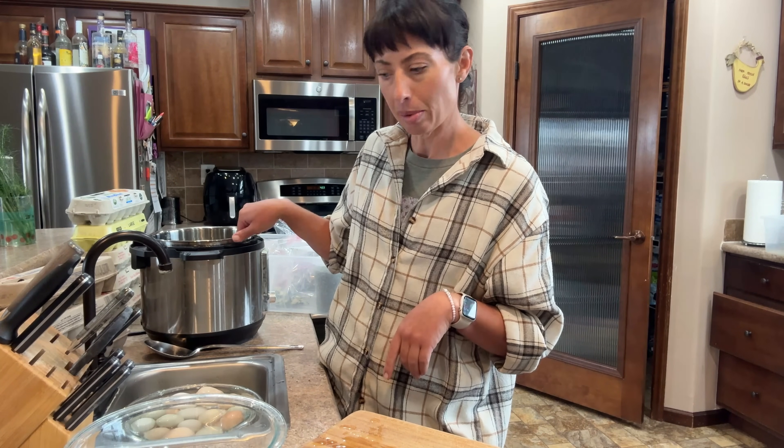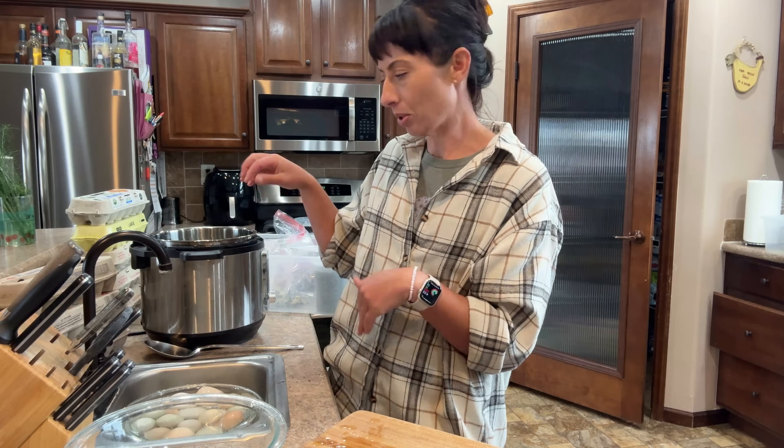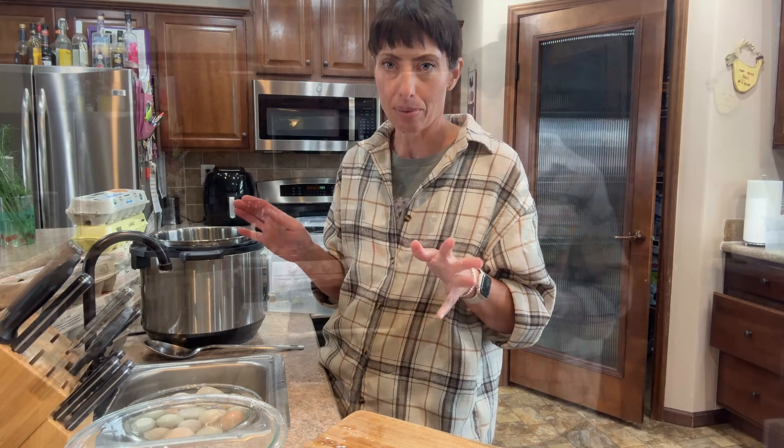I'm going to peel all these, reload the Instapot, and get the next batch going. And if I have any time in between, we'll work on the dehydrator project. That's kind of always how I like to roll — multiple projects, multitasking, doing way more than I should at one time. But that's what I like.